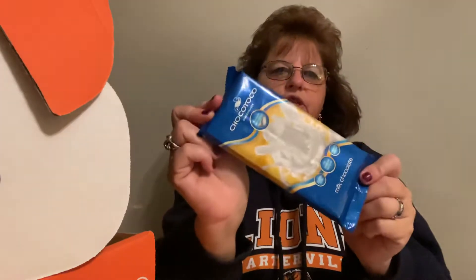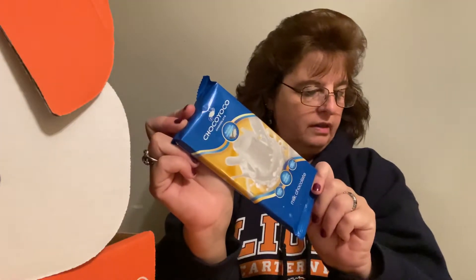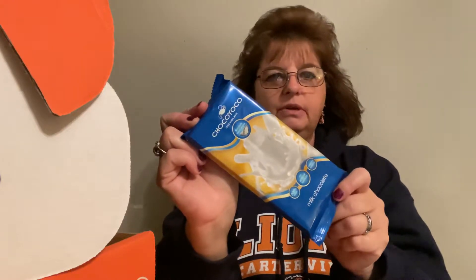Next, you get a dessert in each box — this one is valued at $5.00, a premium European milk chocolate.